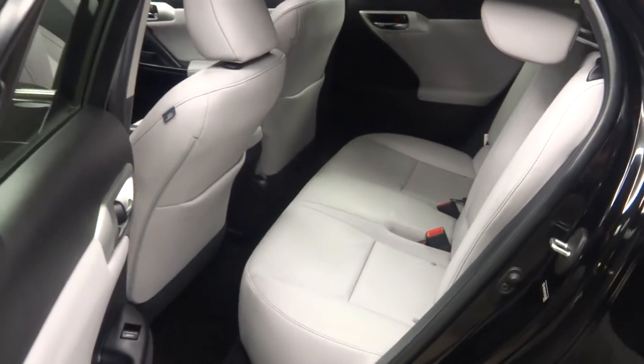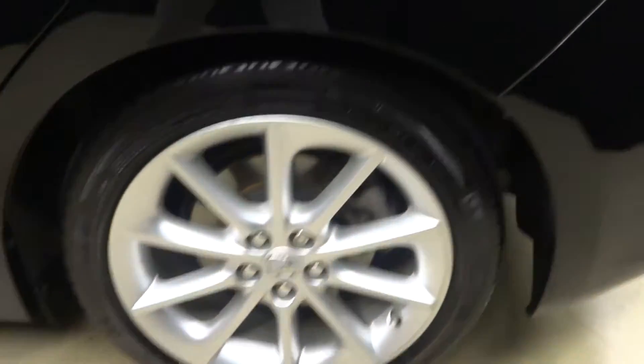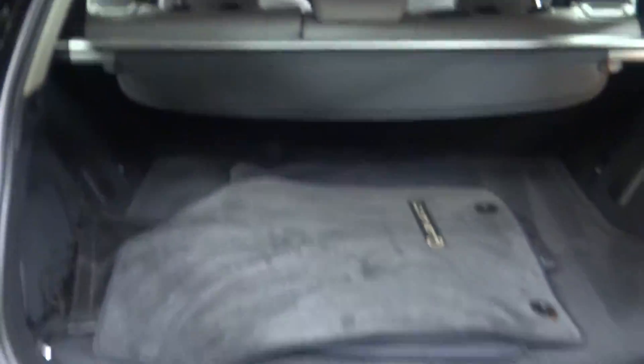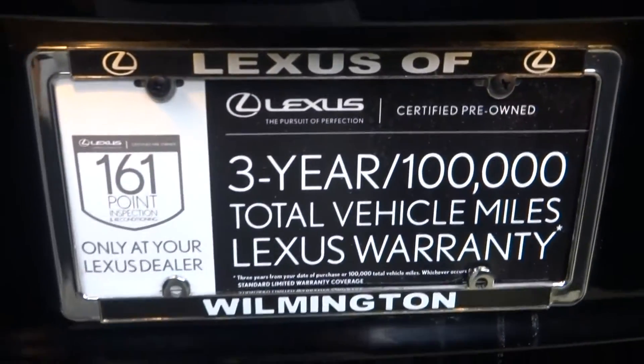There's your back seat. Lexus alloy wheels. You just heard the motor start up — it switched off the battery and went back to the motor. Plenty of room in the cargo area, and it's Lexus certified.